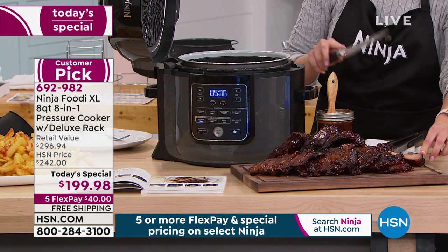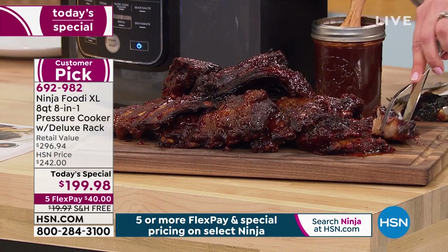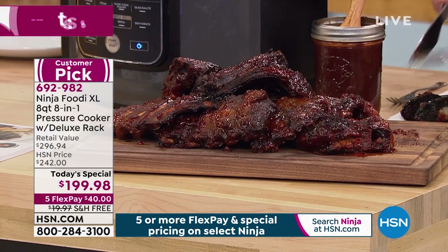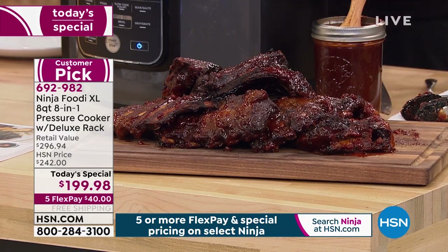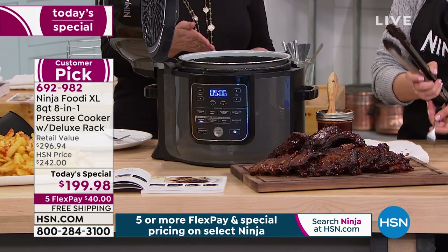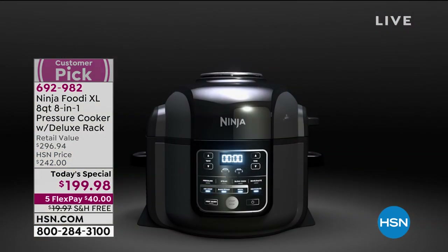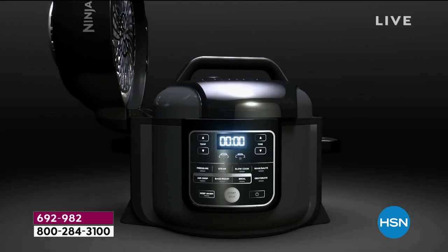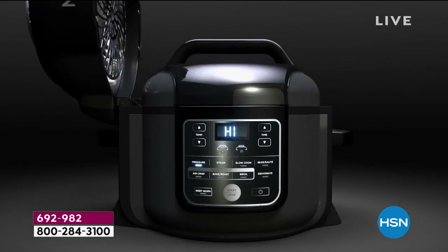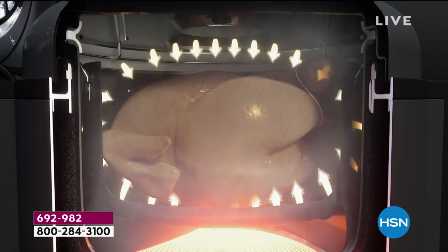Look how wonderful and tender this is on the inside from the pressure cooking. We pressure cooked three racks of ribs for about 20 minutes, then swapped the top and did the tender crisp lid to get this wonderful brown bark with nice barbecue sauce — what you'd normally pay a lot for at a restaurant or stand outside all night by the grill or smoker. We did this all in under an hour. Because you have that eight-quart capacity, you're not getting three or four little ribs — you can cook ribs for your whole family.